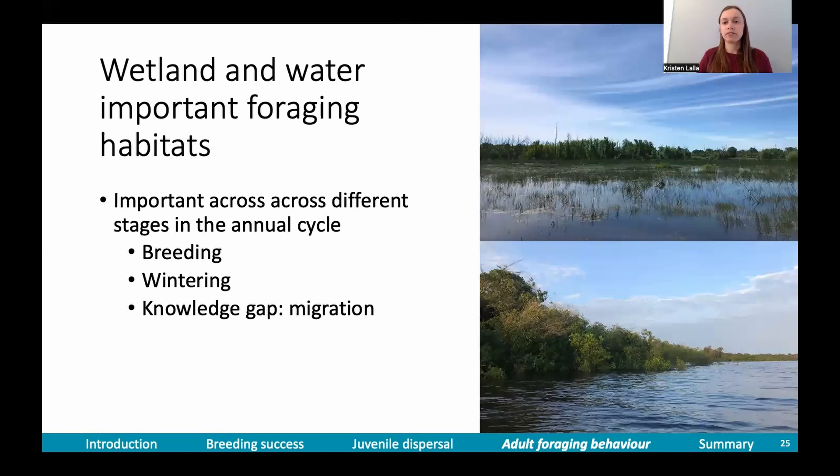This solidifies wetland and water as important foraging habitats for purple martins, and they're important across different stages in the annual cycle. What's really interesting is that wetland habitat in Quebec looks very similar to habitat in the Amazon. There's still a knowledge gap for migration, so it would be really interesting to study habitat selection for foraging during migration to confirm whether that's true across the full annual cycle.